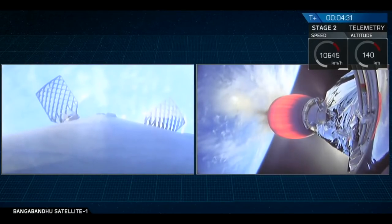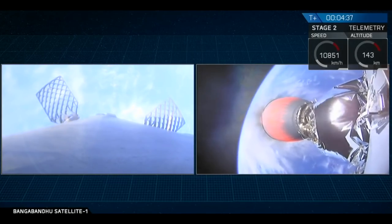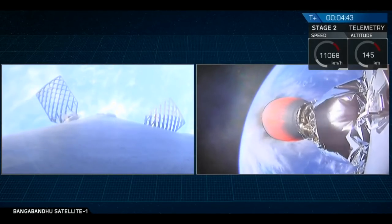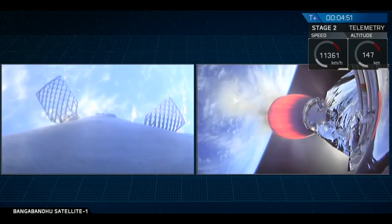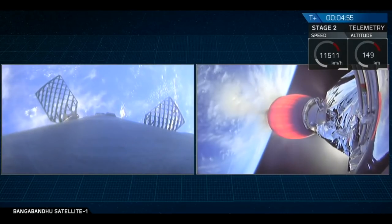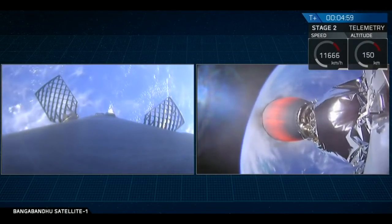On the left-hand side is a camera mounted on top of the first stage, looking down towards the nine Merlin engines. In that view you can see those titanium grid fins — they slowly deployed just after stage separation and will allow the Falcon 9 first stage to guide itself back down towards the drone ship, Of Course I Still Love You. You can see brief flashes of cold gas thrusters providing additional control authority.